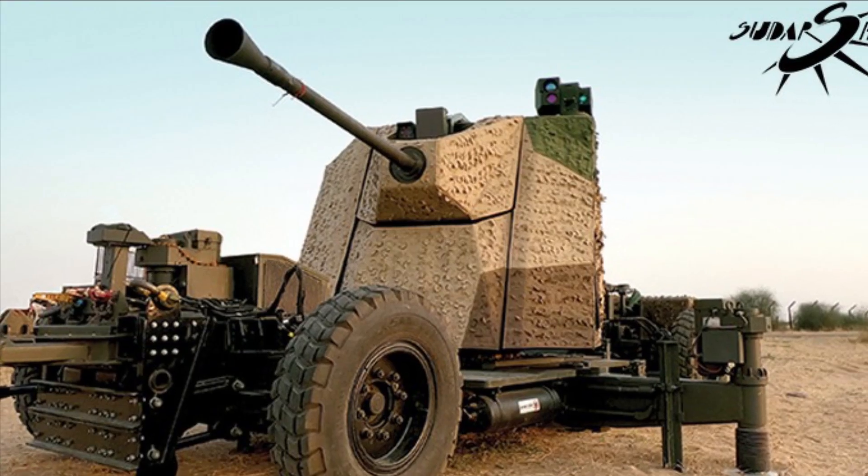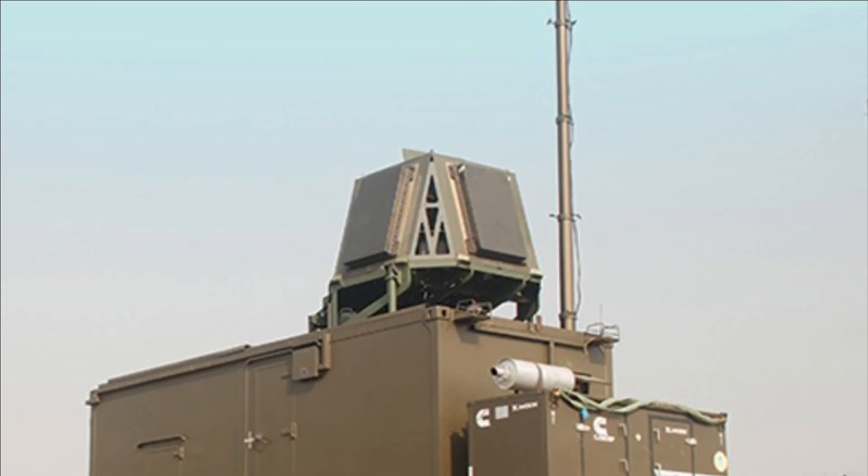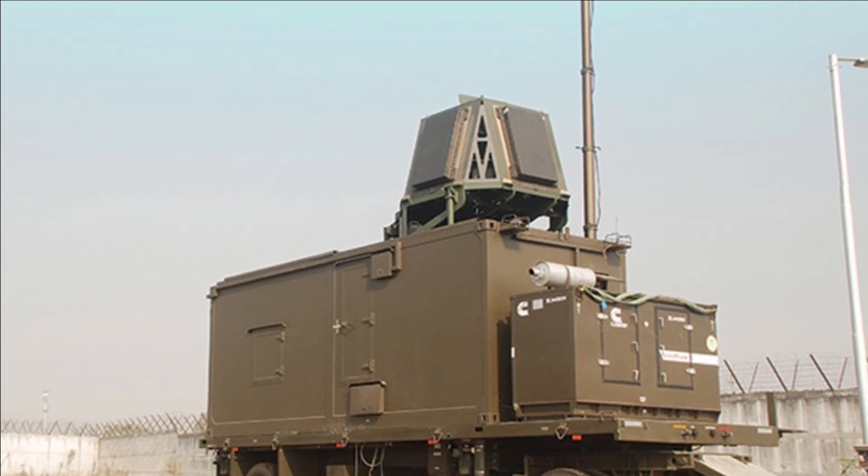The software assists the flight commander in simultaneously tracking multiple targets. Sudarshan can interface with other air defense assets as well, such as long-range surveillance radar and very short-range air defense systems.